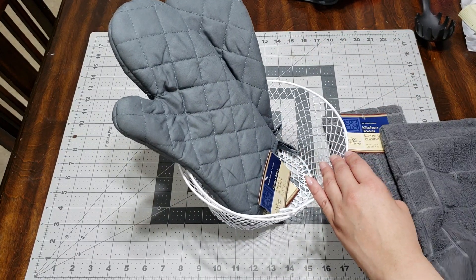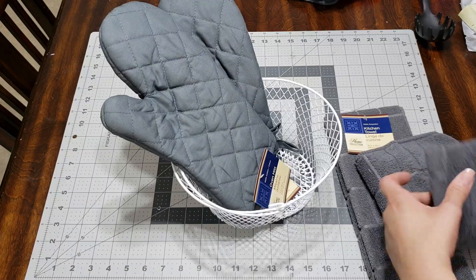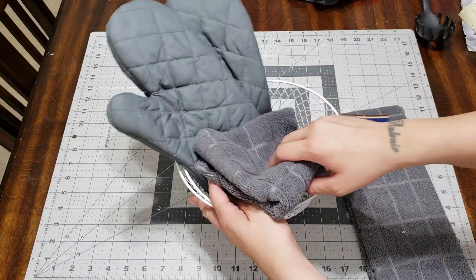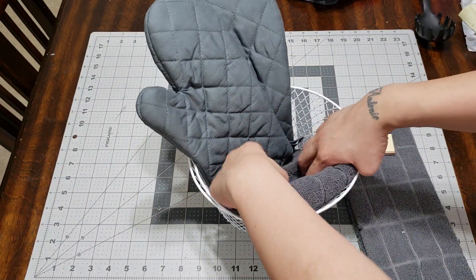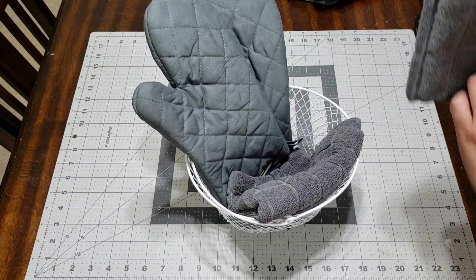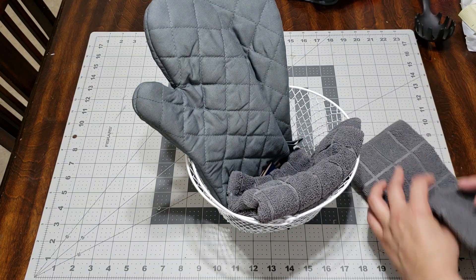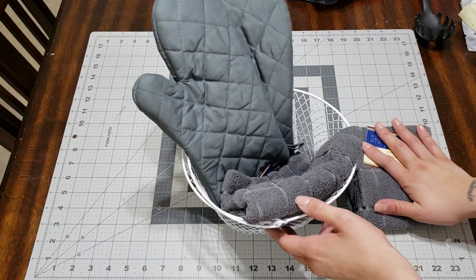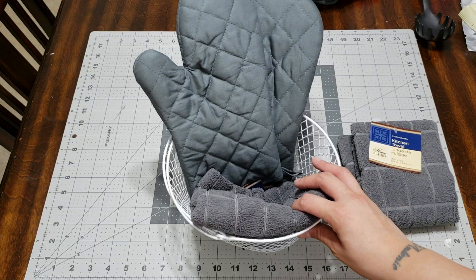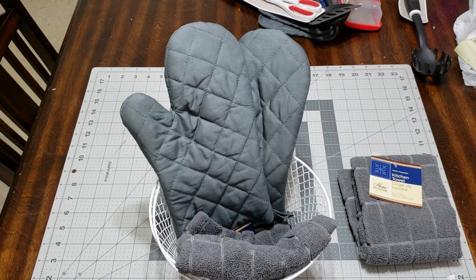I'll go ahead and put this right now. I'm going to fold it in half again and put it right there just as a little filler. I actually grabbed another towel — so I grabbed two of the towels. I'm going to fold this in half and put this towards the end.